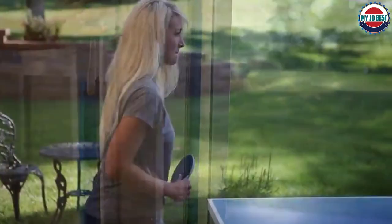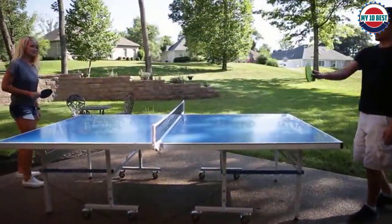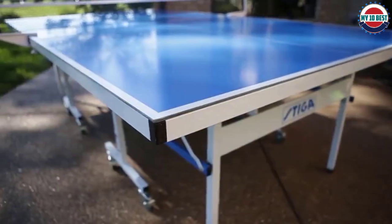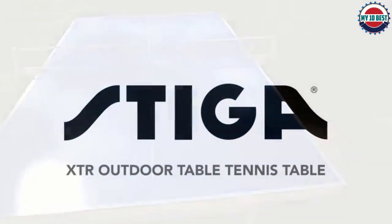The table comes together as separate table halves, which has its pros and cons. It can be great for storage but is not practical for outdoor use on an uneven surface. The playing position is achieved by fastening the net to both sides, making it difficult to line the sides up.